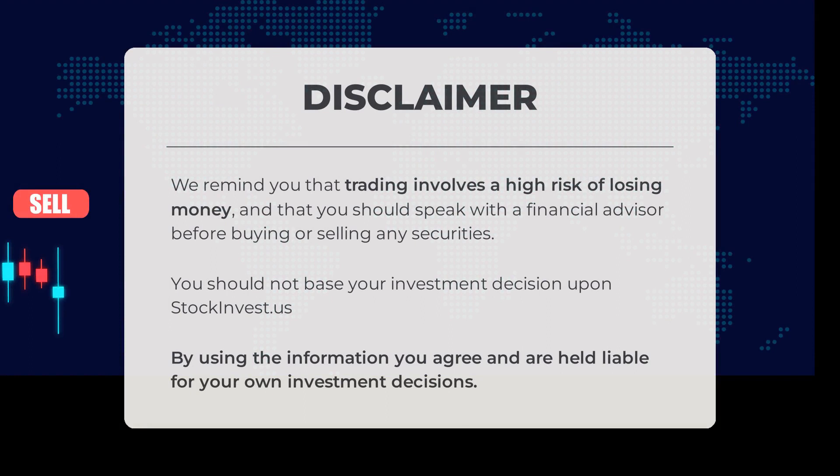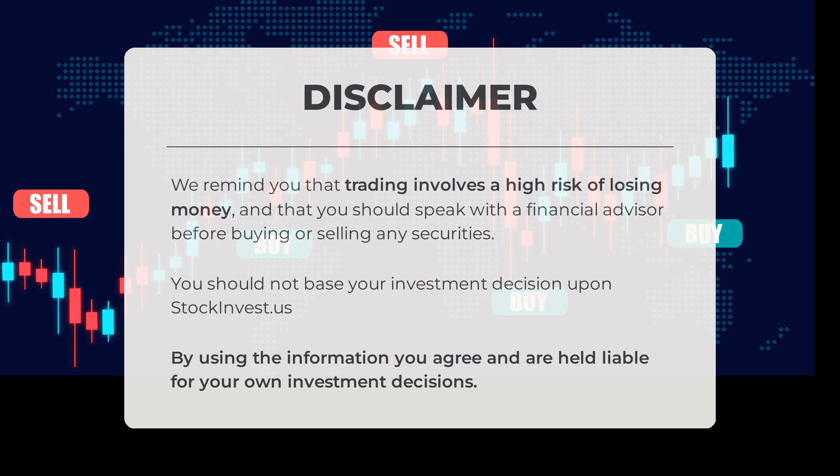Before engaging in trading, it's important to understand the high risk of potential financial loss. We recommend consulting a financial advisor before making any investment decisions. Please be cautious and refrain from solely relying on stockinvest.us for your investment choices. Your own judgment and responsibility are crucial when using the provided information.